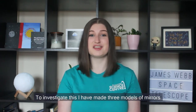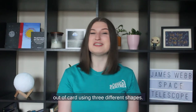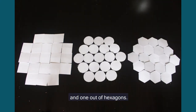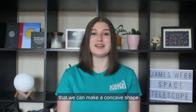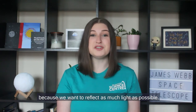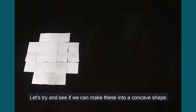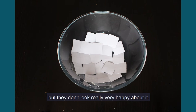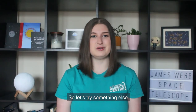To investigate which shapes to use, I have made three models of mirrors out of card using three different shapes — squares, circles, and hexagons. We want to make sure we can make a concave shape out of our smaller shapes, but we also need to make sure there are no gaps left in between, because we want to reflect as much light as possible. My squares leave very few gaps between them on a flat surface. But when I try to make them into a concave shape by putting them inside a glass bowl, these squares have to overlap with each other, they leave lots of gaps, and they don't seem to want to make this concave shape at all.